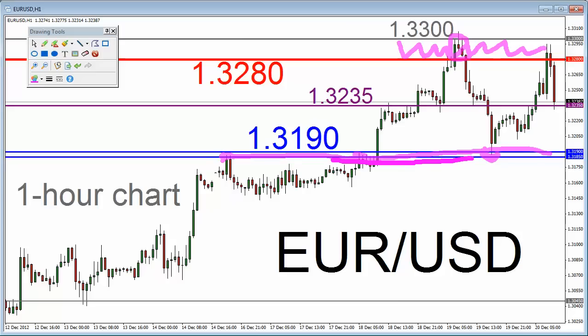Support is around 1.3185 to 1.3190, and resistance is around the 1.3280 to 1.3333 area. Worth noting, we're in an area right now — let's call it the 1.3235 to 1.3240 area — which does seem to affect price action in the recent past. Notice some highs and lows I'm highlighting now. More recently, we're stalled around 1.3235 at the moment.